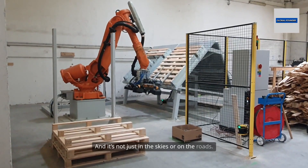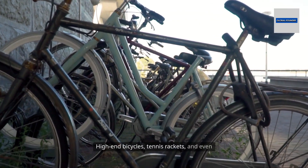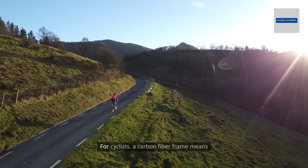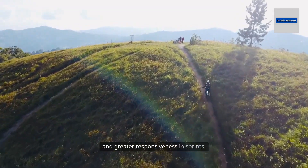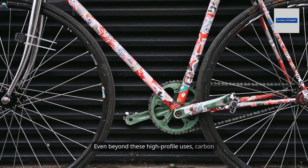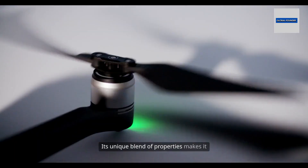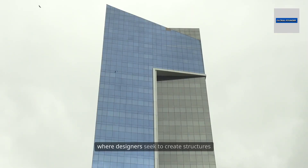Carbon fiber has also revolutionized the world of sports equipment. High-end bicycles, tennis rackets, and even drones rely on this advanced material for its winning combination of lightness and strength. For cyclists, a carbon fiber frame means less weight to carry up steep climbs and greater responsiveness in sprints. For athletes wielding a carbon fiber tennis racket, it means more power without sacrificing control. Beyond high-profile uses, carbon fiber is making its way into everyday products, including prosthetics, wind turbine blades, and cutting-edge architecture.